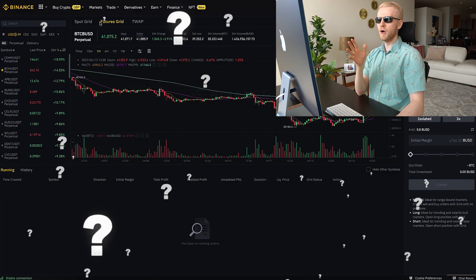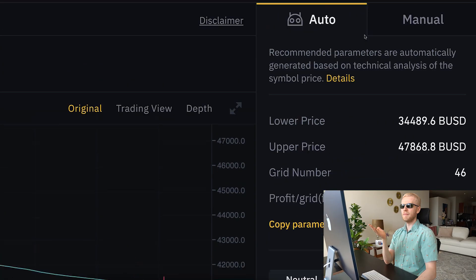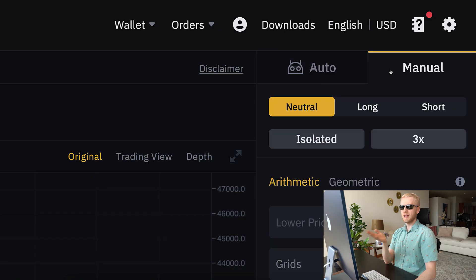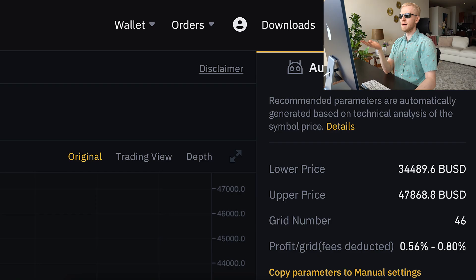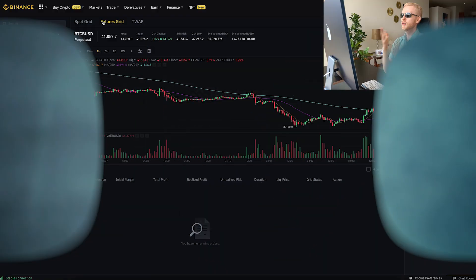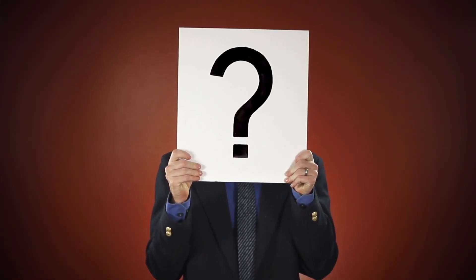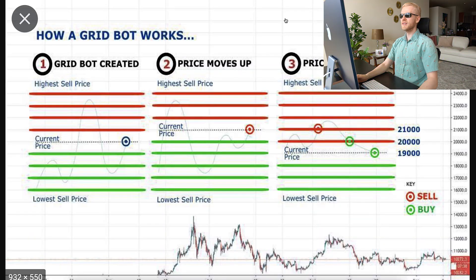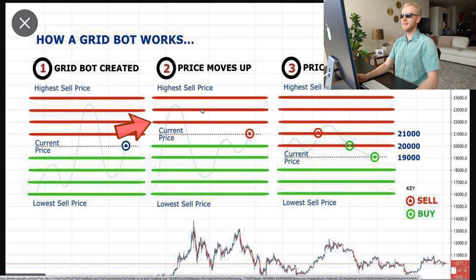But how do these bots actually work? If you watched my previous videos you know click by click how they work and how to set up the parameters automatically and manually. But if you haven't, here's the idea in a nutshell. When it comes to grid trading bots, they do grid trading. When the price goes down, the bot buys, buys, buys. And when the price goes higher, it sells, sells, sells. The idea is to buy low and sell high.